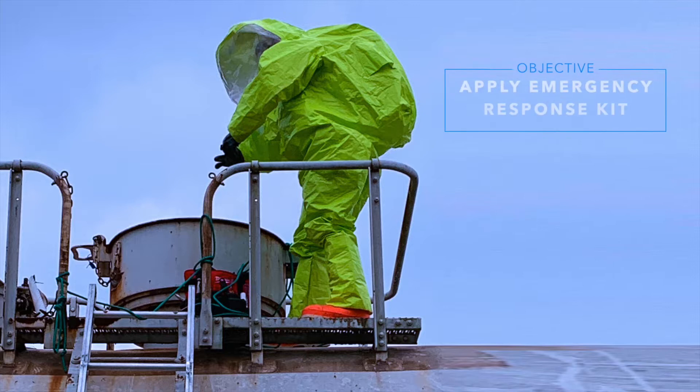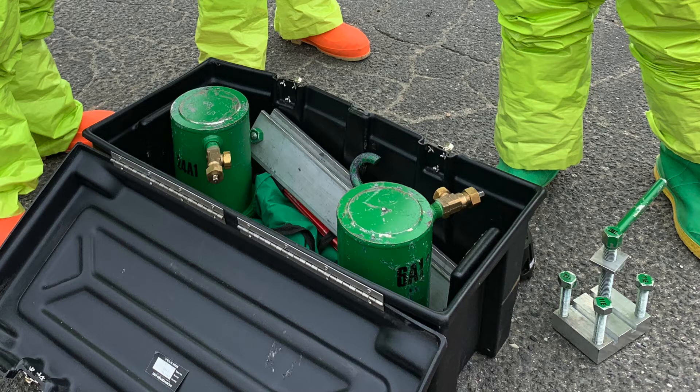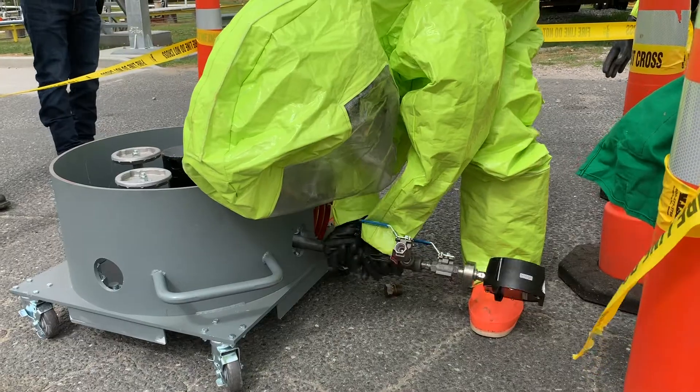Hazmat responders applied the emergency response kit, mitigating the leak by applying it around the faulty pressure relief valve.